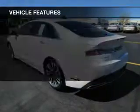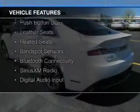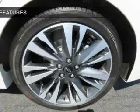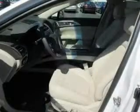The features include an EcoBoost engine, internet connectivity, electric trunk, push-button start, leather seats, heated seats, blind spot sensors, Bluetooth connectivity, Sirius XM satellite radio, and digital audio input.